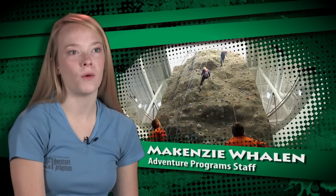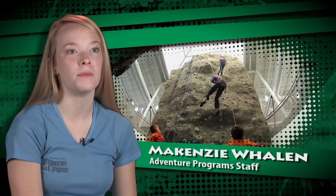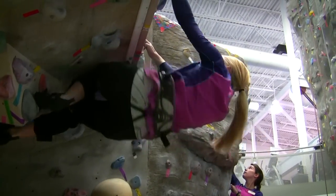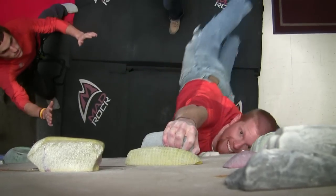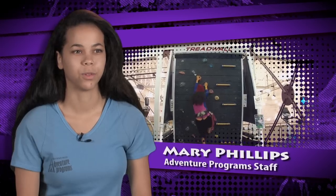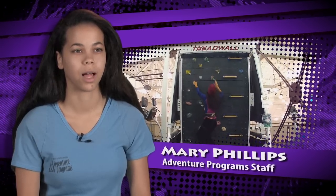There's a rope climbing wall where students can come and top rope. It's about 35 feet tall. And then we also have the bouldering wall, which is a little bit shorter, and it's to work on technique. And then upstairs we have the tread wall, which is most useful when you're climbing for endurance.